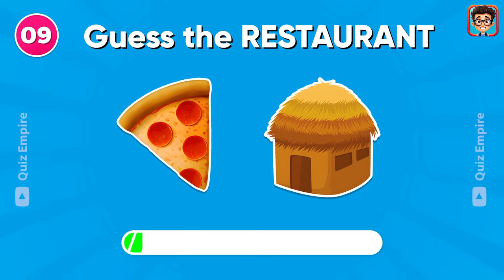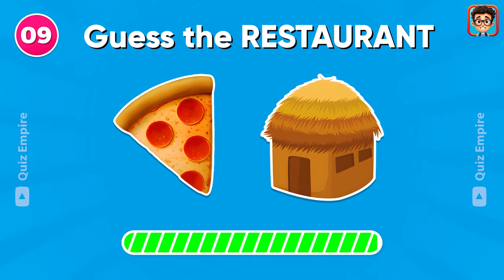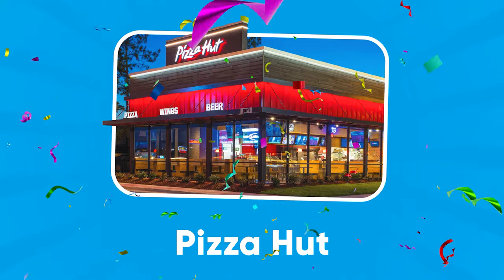What's your favorite fast food restaurant? Write it down in the comments! Pizza Hut!